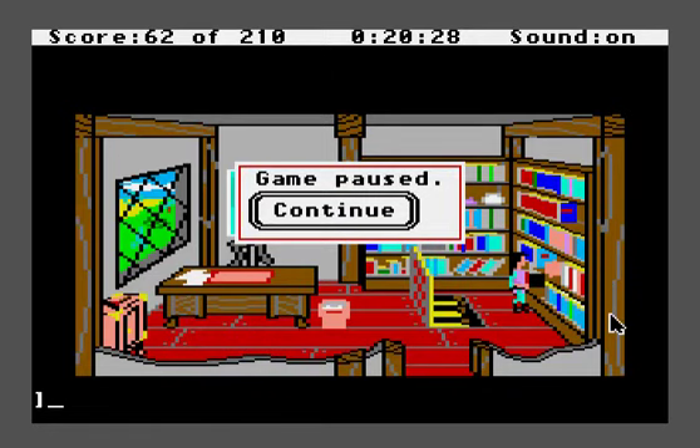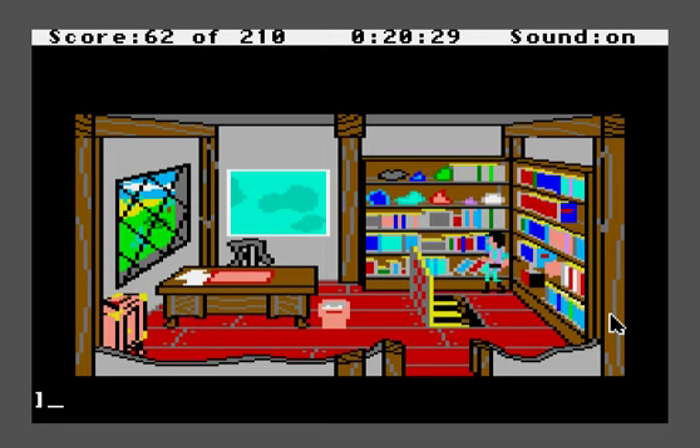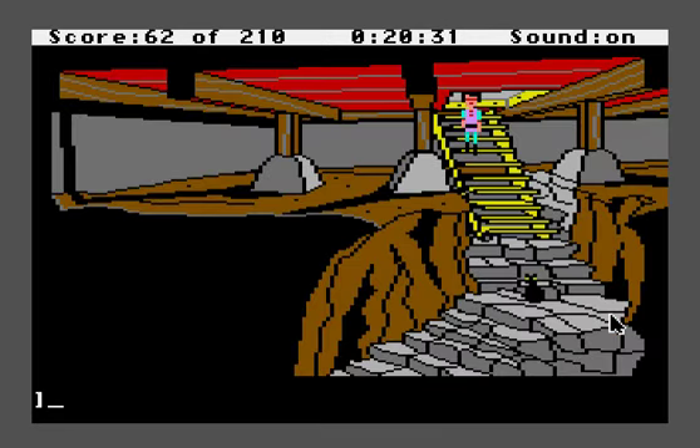Hello everyone, welcome back. Now it's time to really get into the more nitpicky stuff of the game. And here's that cat on the stairs.